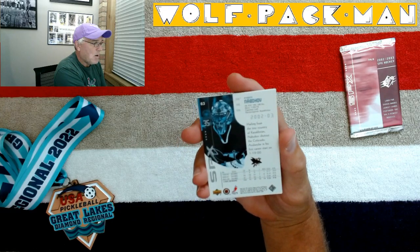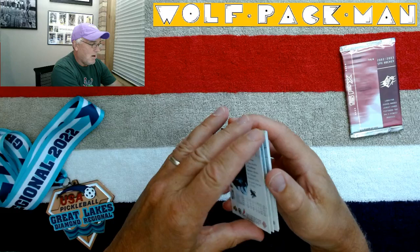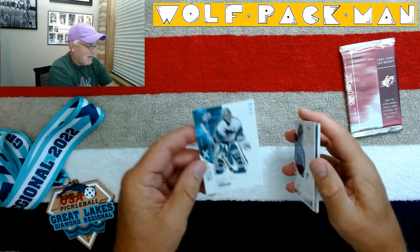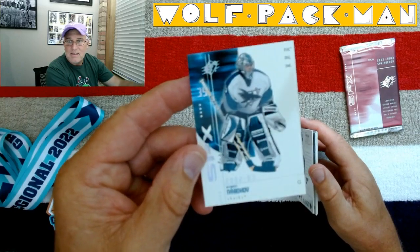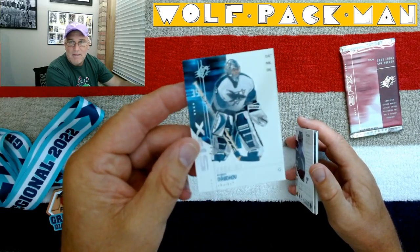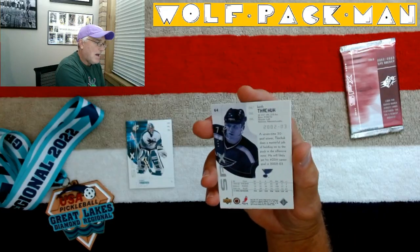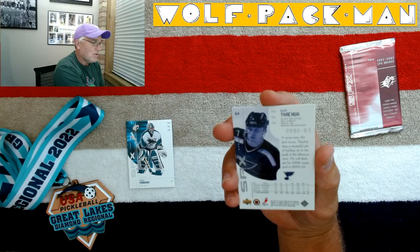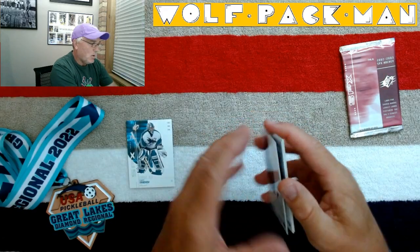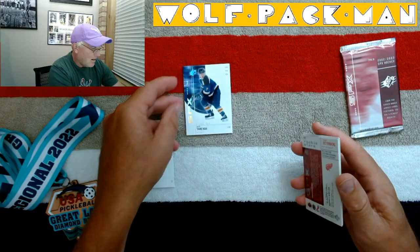Evgeni Nabokov — that's the first card in the pack. It's a pretty cool-looking card, I like him. And Keith Tkachuk — one of the all-time great U.S.-born hockey players. So always glad to get Keith's card.